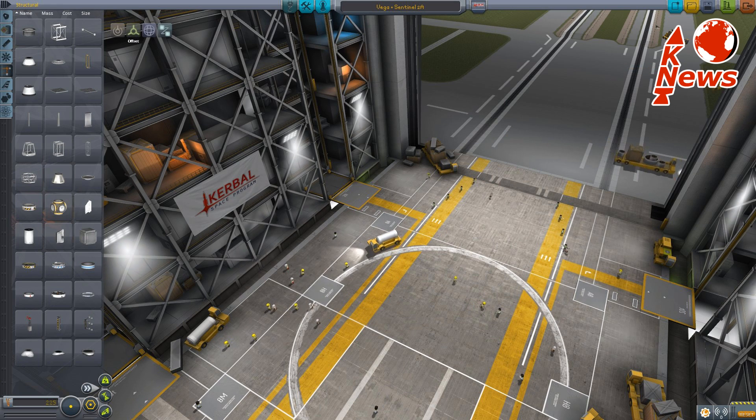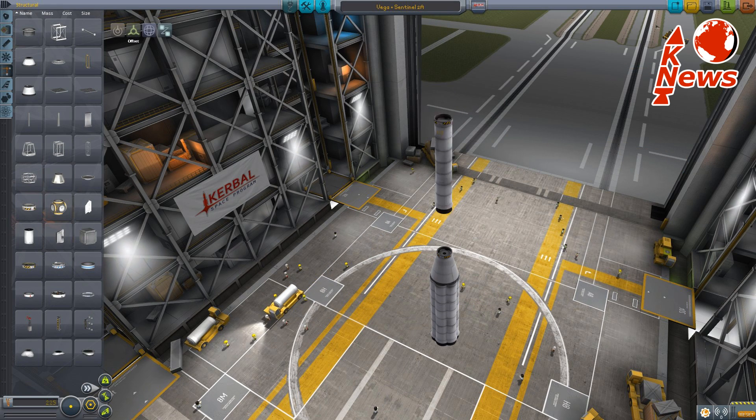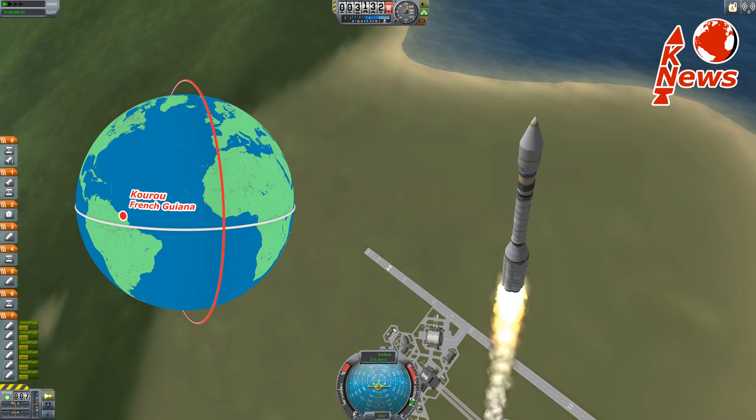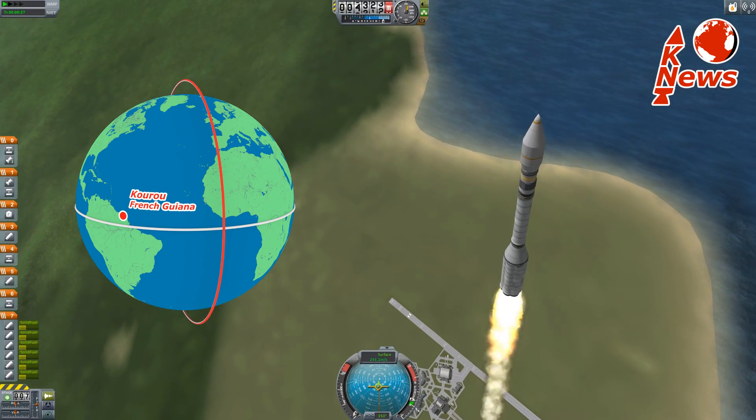Vega is a light European launch system made by Ariane Space. It consists of three solid rocket stages and one liquid upper stage. It is most commonly used to deliver payload into a high-inclined polar orbit. Such orbits allow satellites to cover a majority of the Earth's surface.